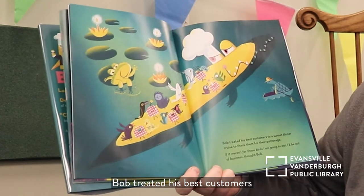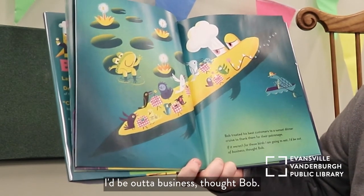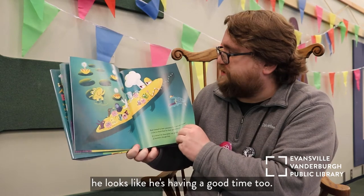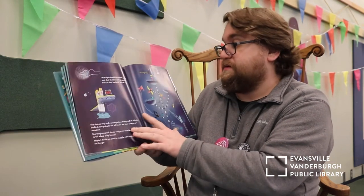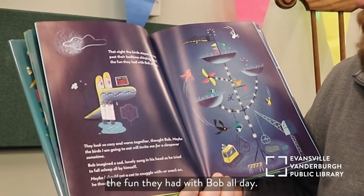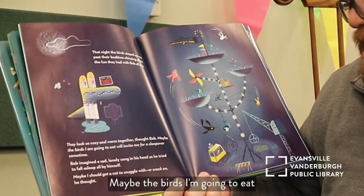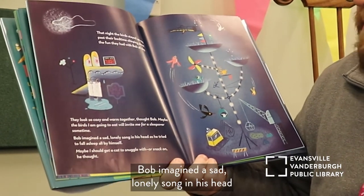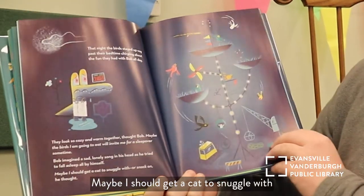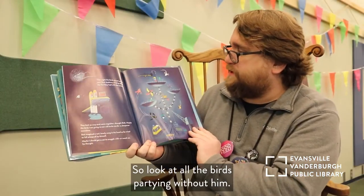Bob treated his best customers to a sunset dinner cruise to thank them for their patronage. 'If it weren't for these birds I'm going to eat, I'd be out of business,' thought Bob. He looks like he's having a good time too — but again, he wants to eat them. That night the birds stayed up way past their bedtime, chirping about the fun they had with Bob all day. They looked so cozy and warm together. 'Maybe the birds I'm going to eat will invite me for a sleepover sometime,' thought Bob. He imagined a sad, lonely song as he tried to fall asleep all by himself. 'Maybe I should get a cat to snuggle with. Or snack on,' he thought. He's looking sad while all the birds are partying without him.